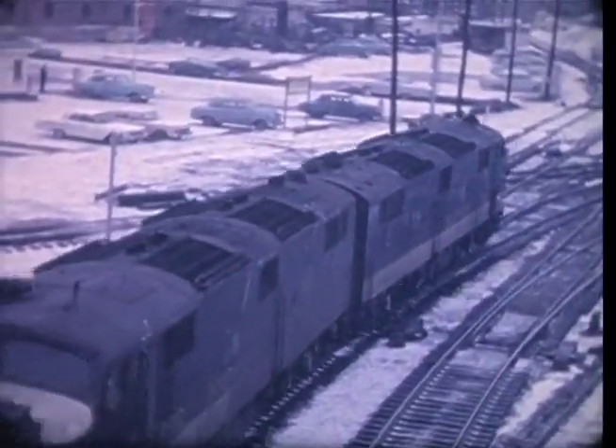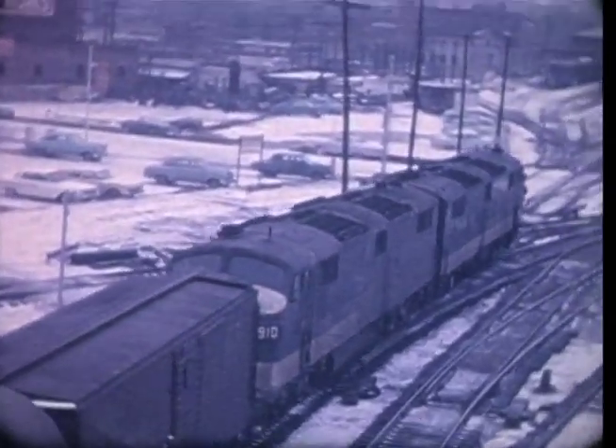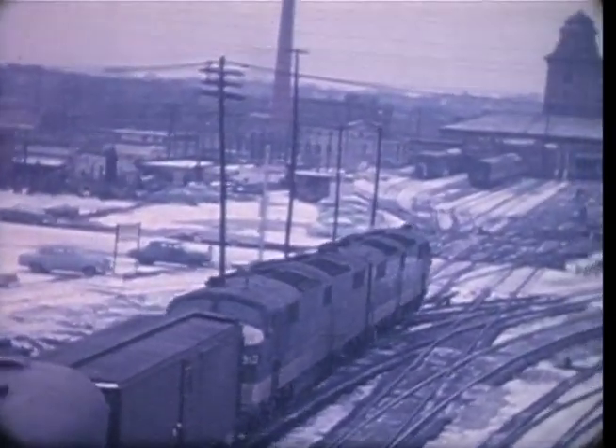There is snow on the ground in Birmingham as the Southern's southbound Birmingham Special from Washington threads its way into Terminal Station.